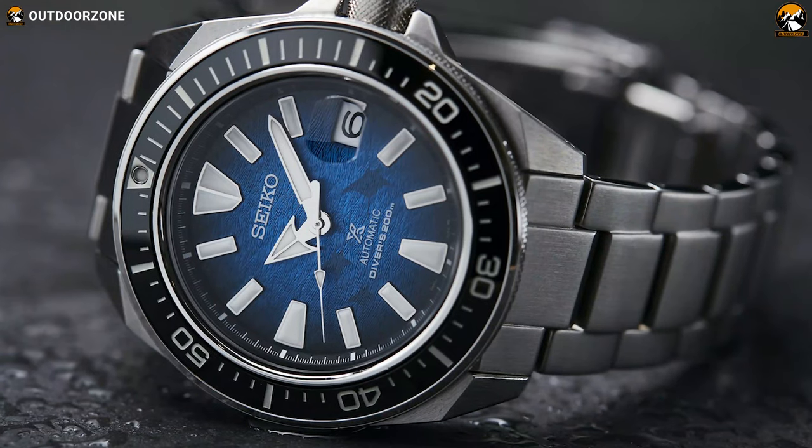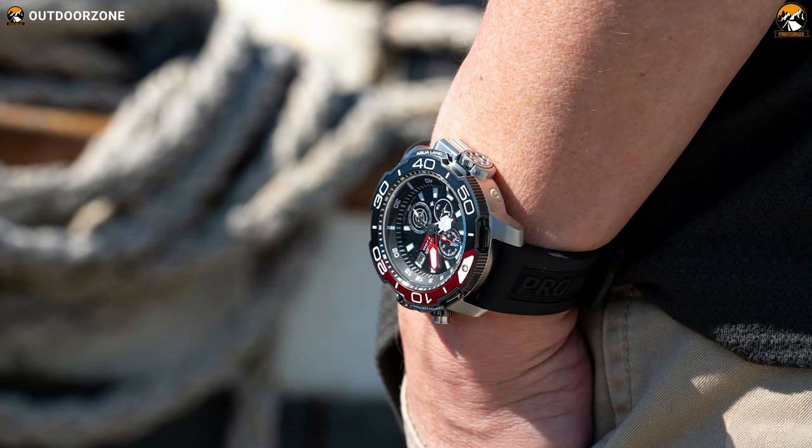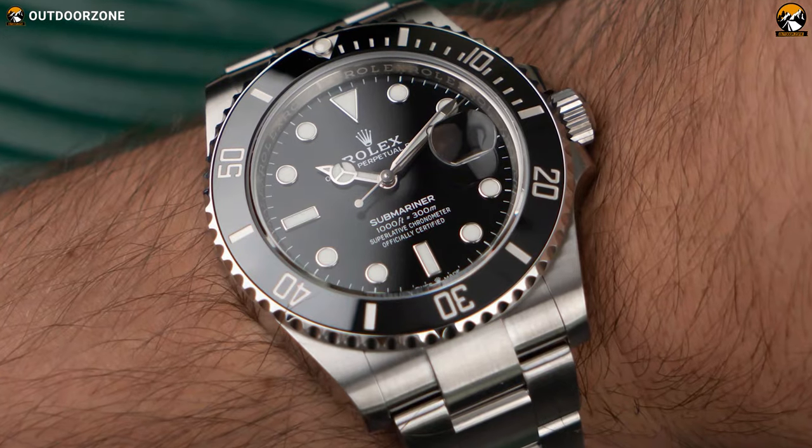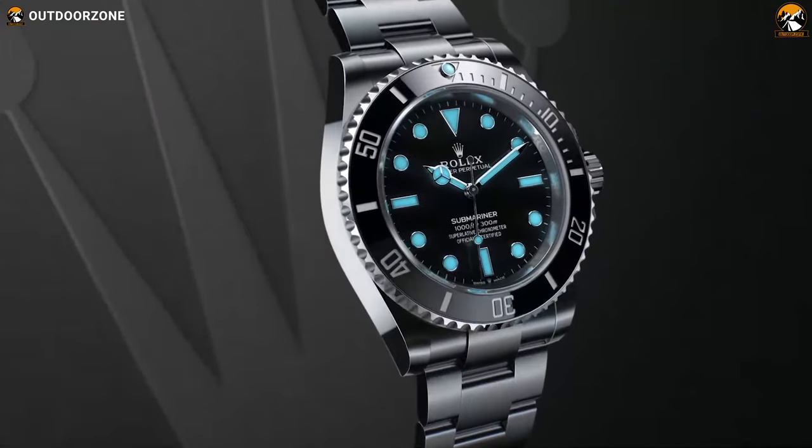Hence, to help you out, we have rounded up the list of the top 5 best dive watches for men based on their essential functions, designs, and performance in this video. So, without waiting anymore, let's dive in.